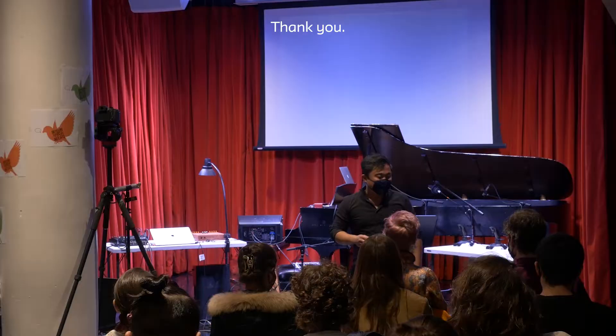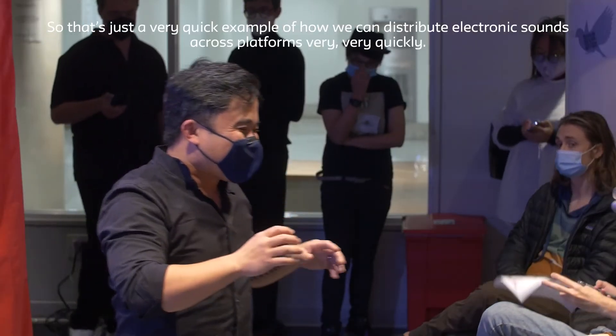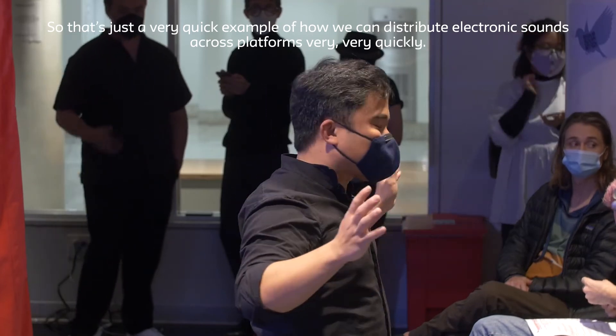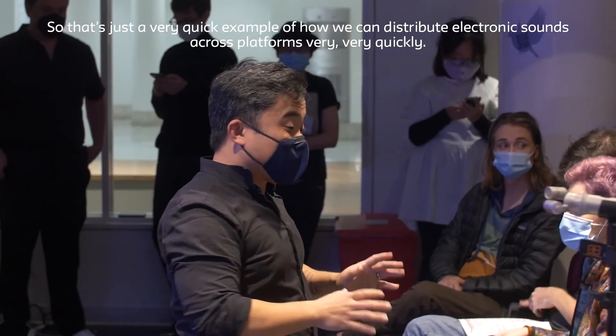Absolutely delightful. Thank you. So that's just a very quick example of how we can distribute electronic sounds across platforms very, very quickly.